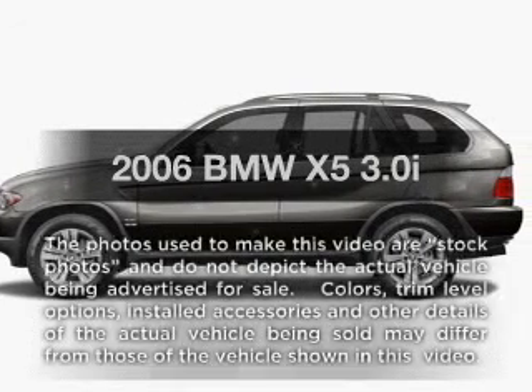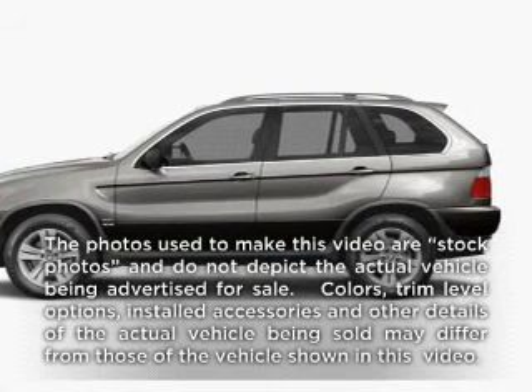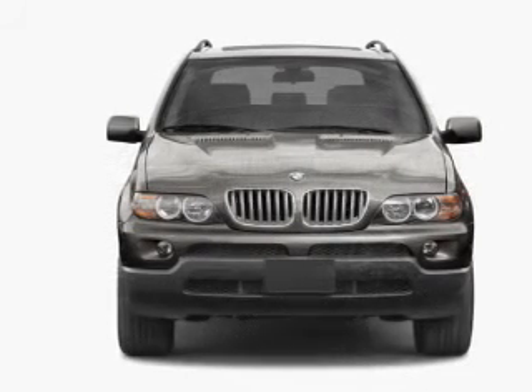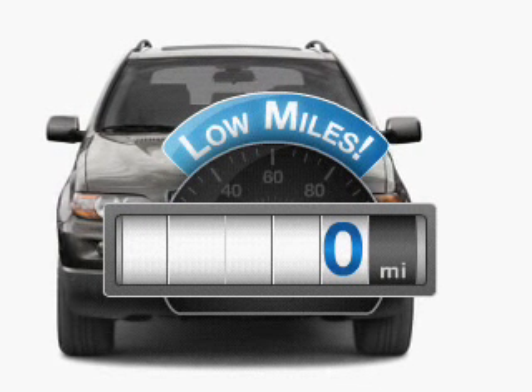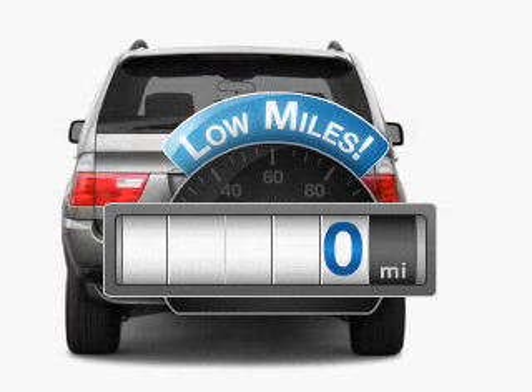Get noticed in this 2006 BMW X5. Everything you need under one roof with this great vehicle. A low odometer reading makes this vehicle a great value at this price.